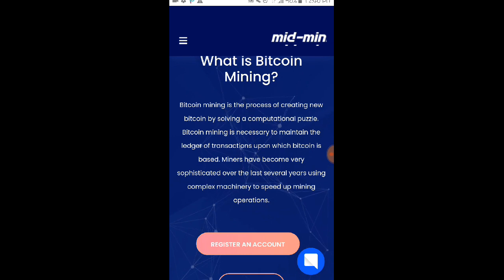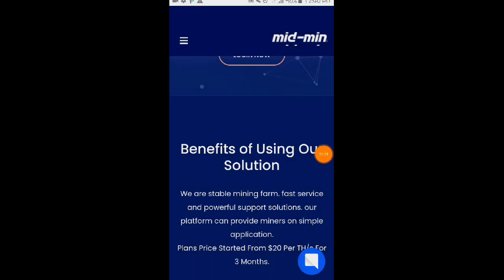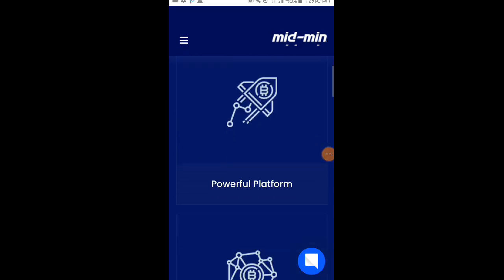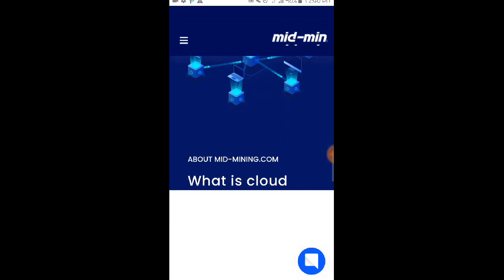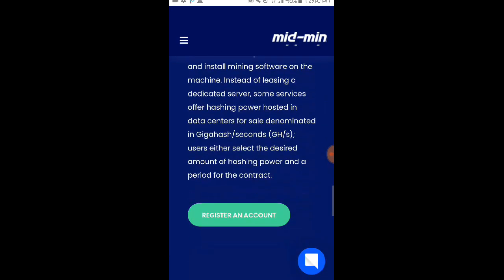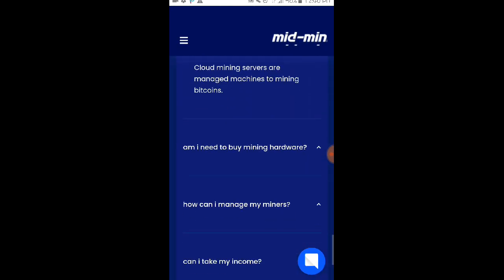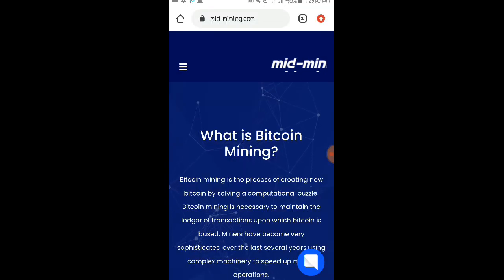Bago ko ituro sa inyo kung paano kayo gagawa ng account dito, tignan na natin yung kanilang homepage. Nandito sa kanilang homepage, makikita nyo dito yung mga statistics ng kanilang website and ito po yung information about sa kanilang website mga loads. Meron din sila dito yung FAQ. So pakitignan na lang po sa FAQ nila.